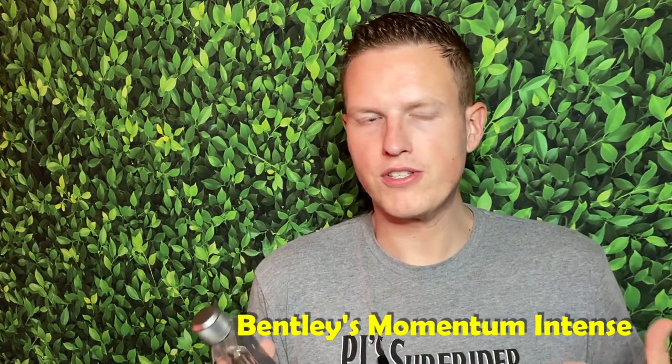Again, these aren't in any order. Bentley's Momentum Intense — you could also put CH Men Privé on here, I really enjoyed that fragrance too, but Bentley Momentum Intense smells really good. The quality is about the same if not a little better, and it comes in at about $30. If you can imagine somebody with a little bit of a darker side but also a sexy side, this really absolutely nails it. It gives you that CH Men vibe.